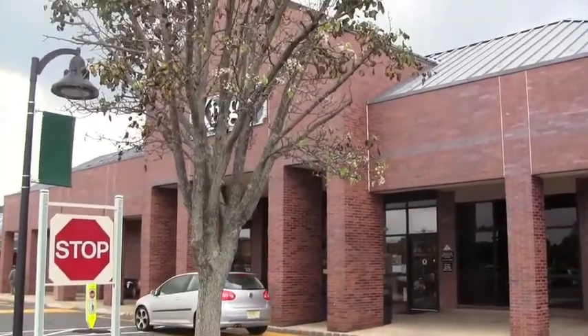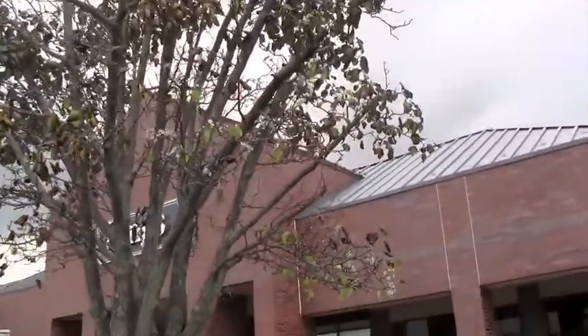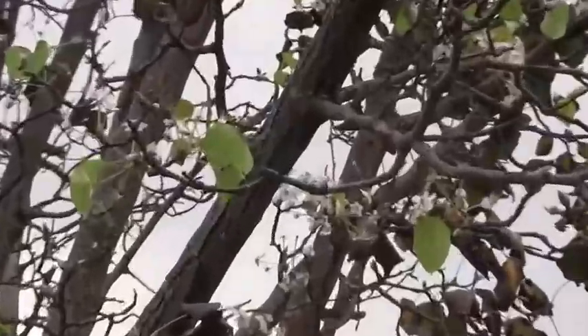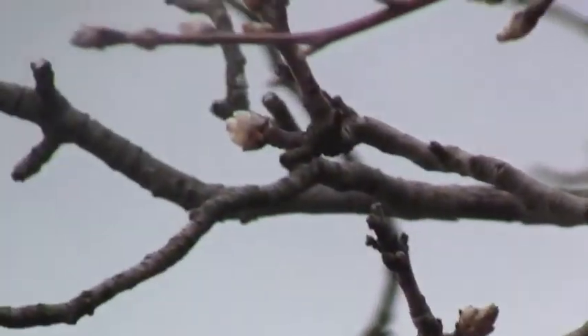We're here at King's parking lot, my local supermarket, and this is one of their ornamental flowering trees, which has leaves that just look terrible — those that remain. But what's really amazing is it's flowering again.